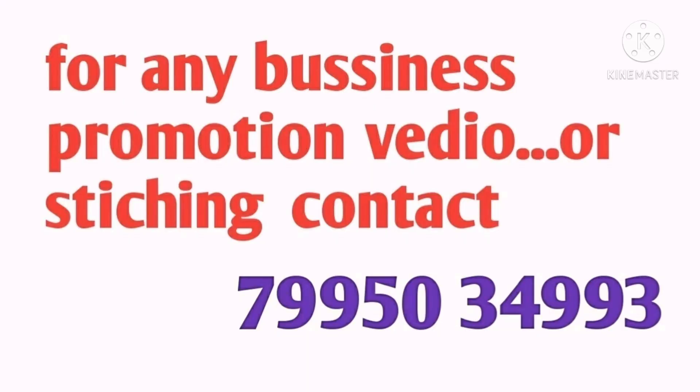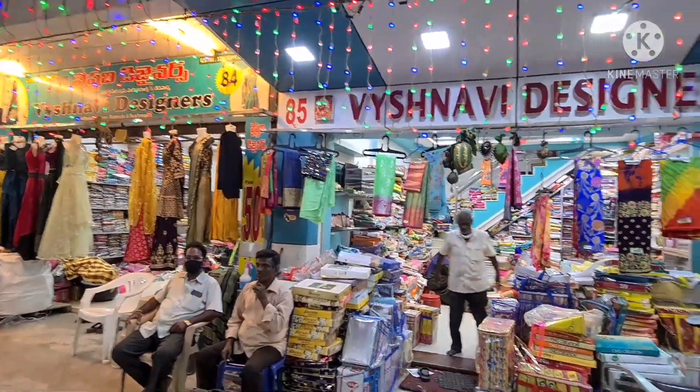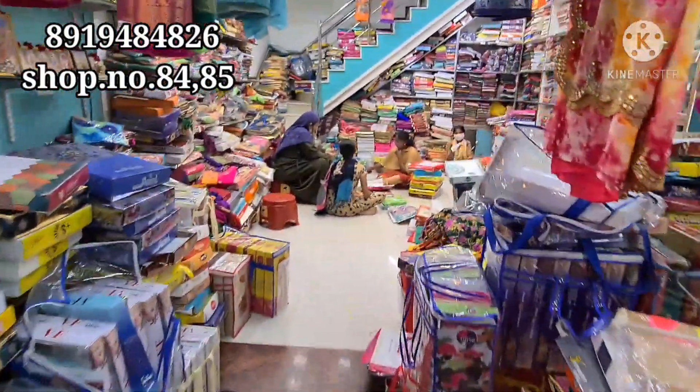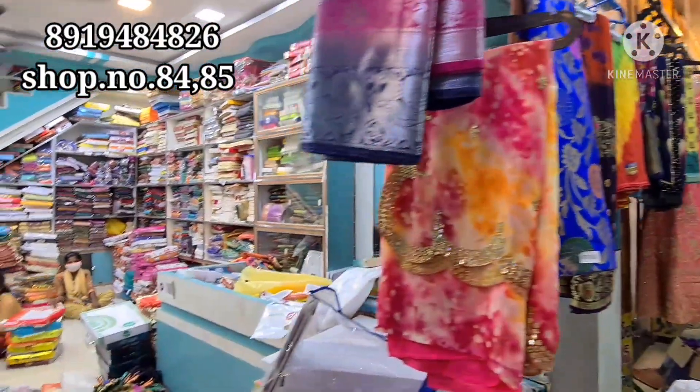Hi everyone, welcome to my channel. My business is Amansh. We are present at Vaishnavi Complex, Vaishnavi Designers, shop no. 84 and 85. Vaishnavi Complex is opposite to Best Price, Mangalagir Road, Guntur. Please contact us via the contact number provided.